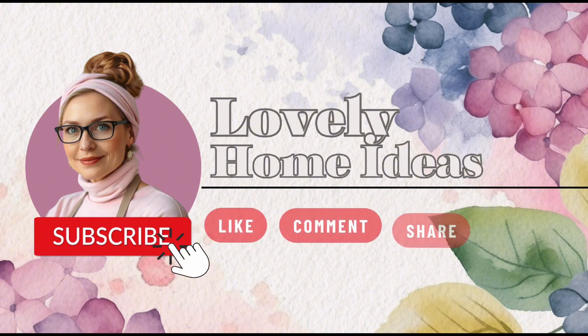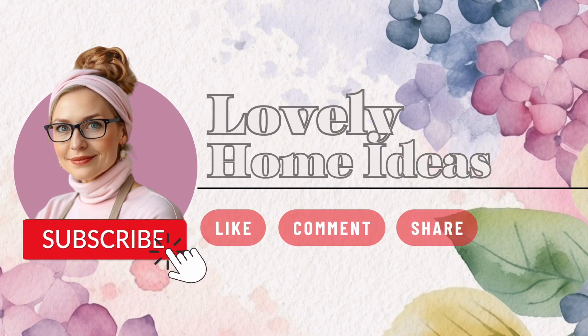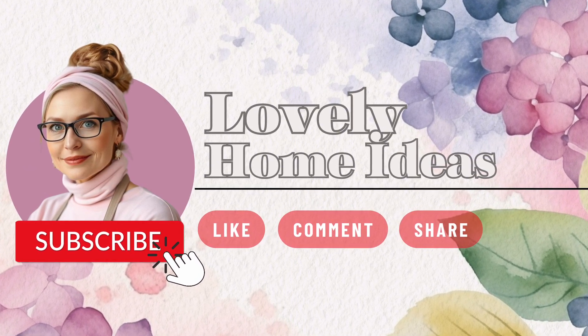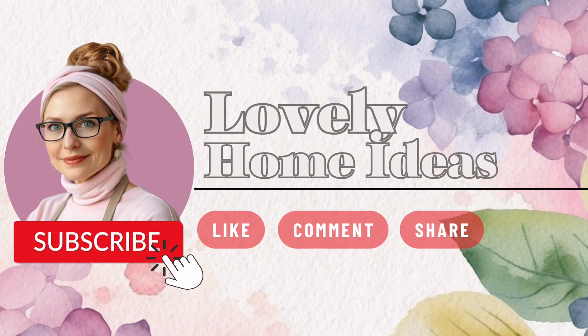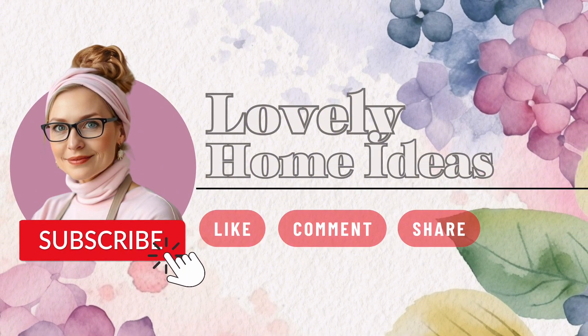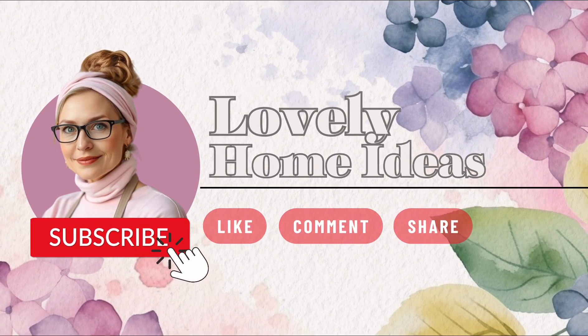Thank you for joining us today. If you enjoyed this video, be sure to subscribe and tune in for more tips, ideas and inspiration on transforming your home into a space you'll never want to leave. Until next time, let the charm of shabby chic design bring you peace and joy in your own beautiful retreat.